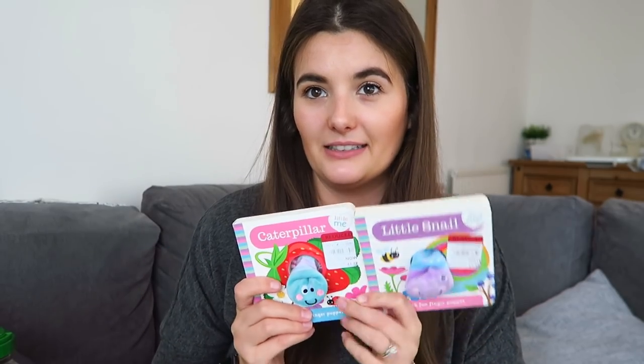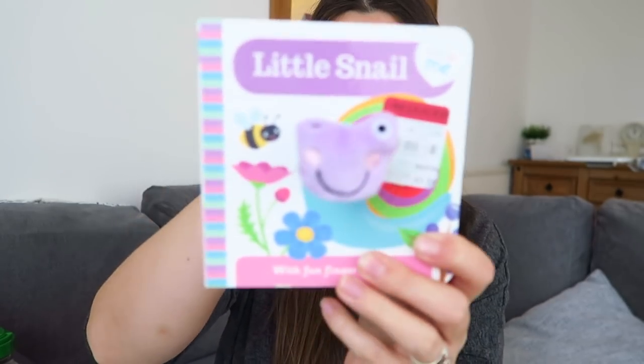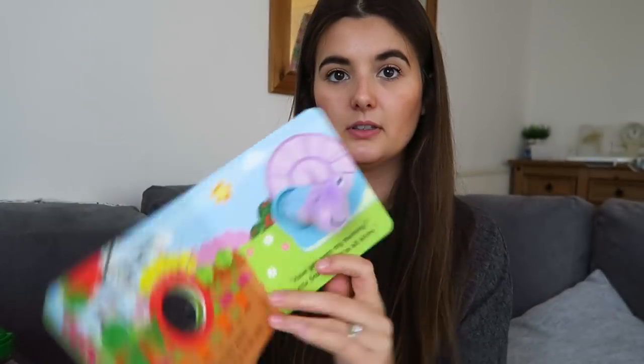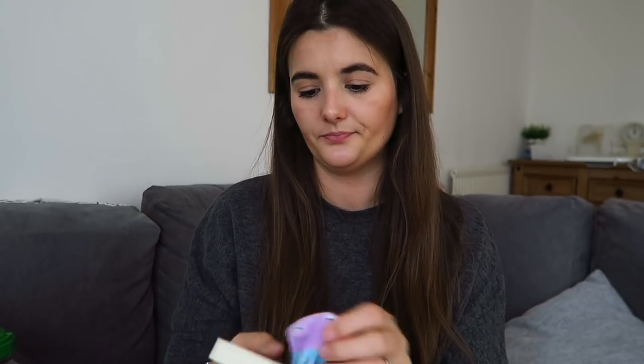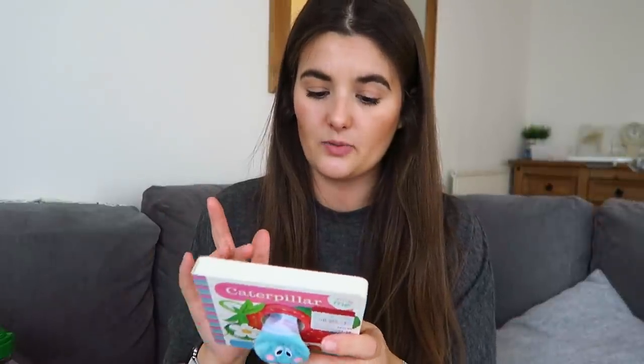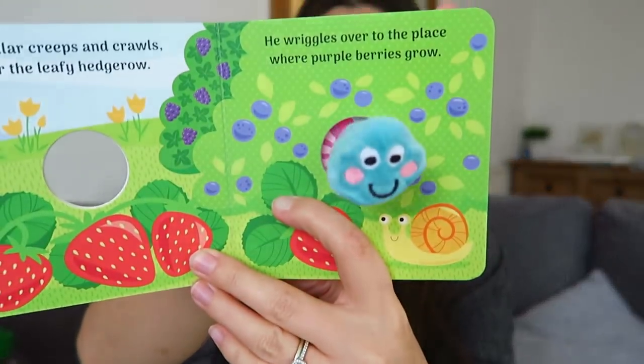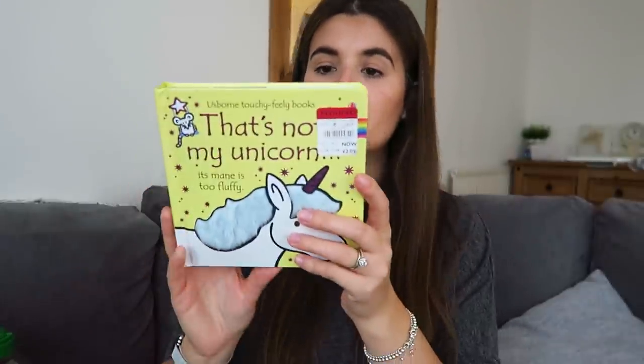I don't really know why I got these — I just got roped in at the time. We don't really need them but if I don't give them to her it's a waste of money. There's a little snail finger puppet book — should have been £5.99, went down to £1.79 — and a caterpillar one also at £1.79. They're nice and colourful and P would probably like to do them with her. To be fair we don't have any books like those so that's probably why I got them.